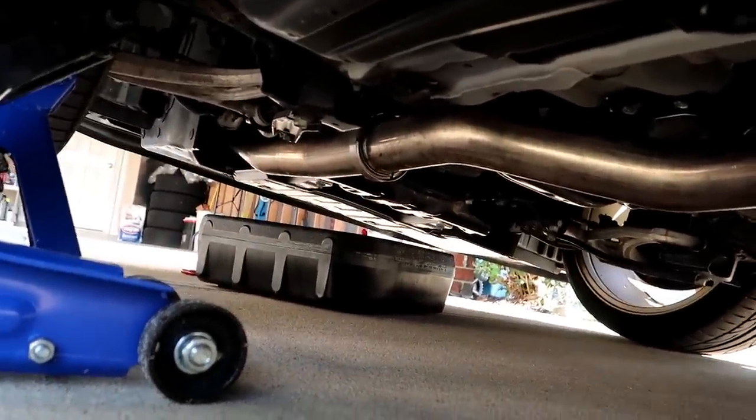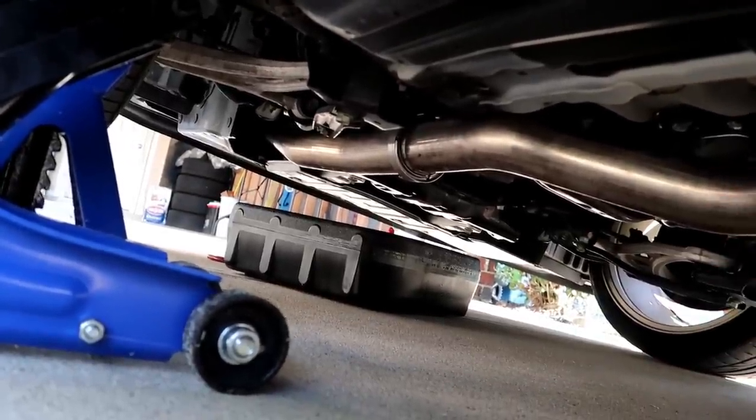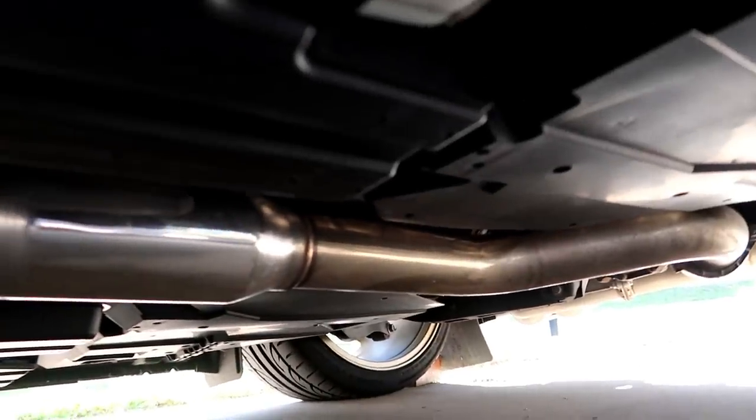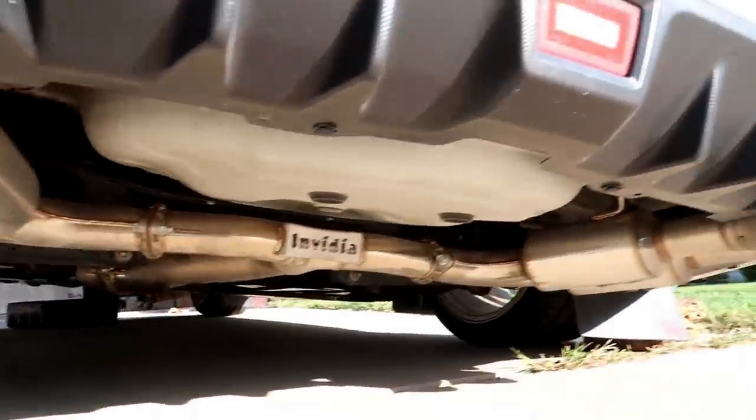I am fully catless — I have MA Performance, going from a 3.5-inch bore down to 3-inch, then 3-inch stainless all the way back to the Invidia R400, which is right here. Let me know in the comments below if you think I should delete that resonator or leave it in there. I just don't want to take it out and have it be raspy.